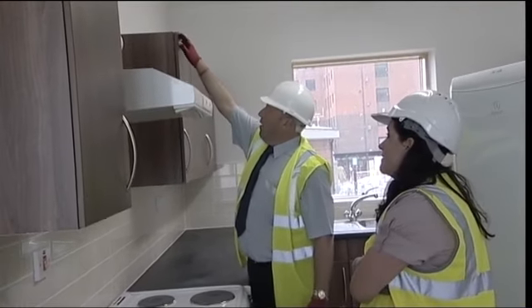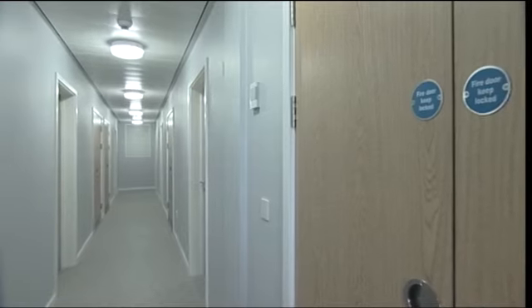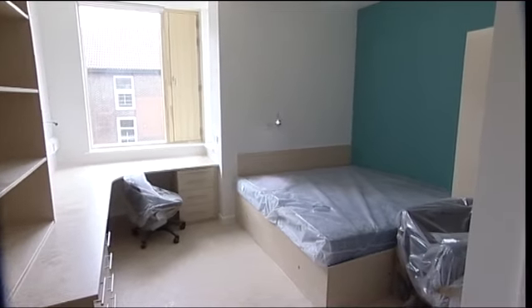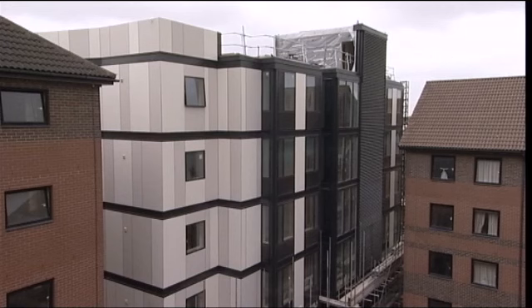Quality is key. As well as students using the scheme, the flats are in use twelve months of the year — with summer school, with external conferences, with businessmen, with visitors. So it's not just about students; it's about the university's offer and being able to let these rooms twelve months of the year.